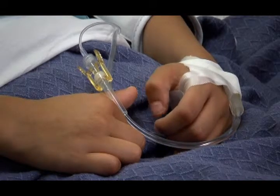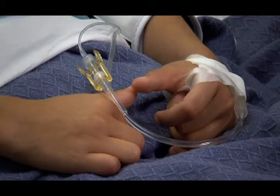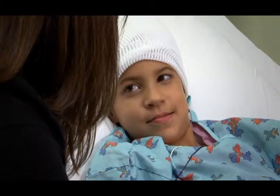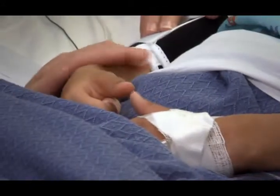Your child may have IVs in place after the surgery, and these may or may not have running fluid going through them. There typically are armbands that help prevent your child from pulling the IV lines out.